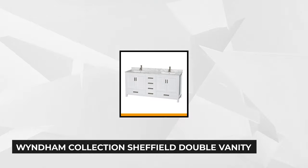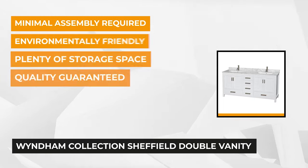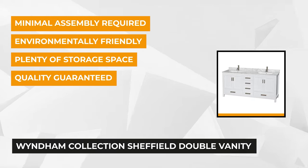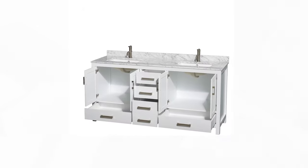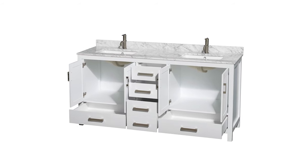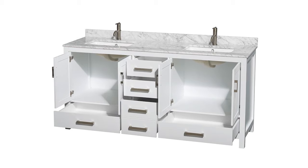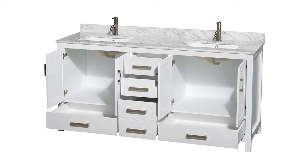At number three is another impressive product — the Sheffield Double Vanity from Wyndham Collection. This 22 by 35 by 72-inch unit brings a touch of elegance to your bathroom space while providing maximum functionality and storage. It has five deep dovetailed soft-close drawers which feature fully extended undermount sliding shelves and four functional doors that accommodate all of your hygiene essentials.